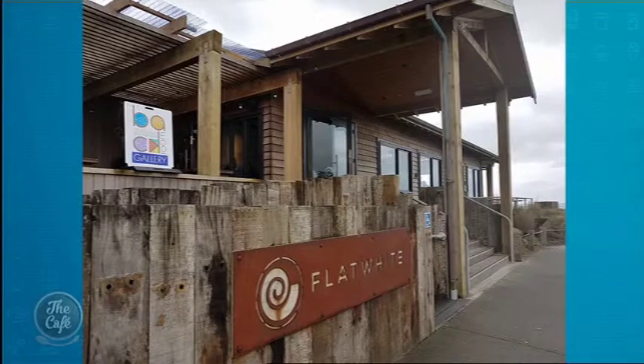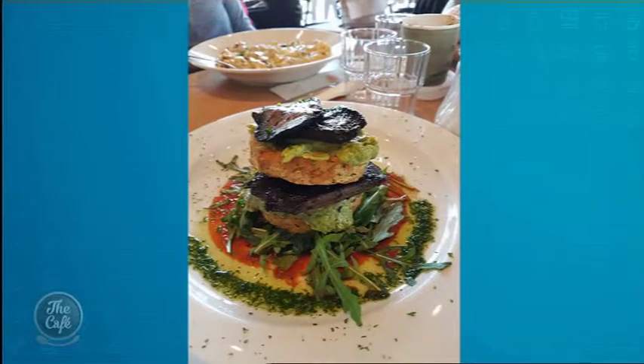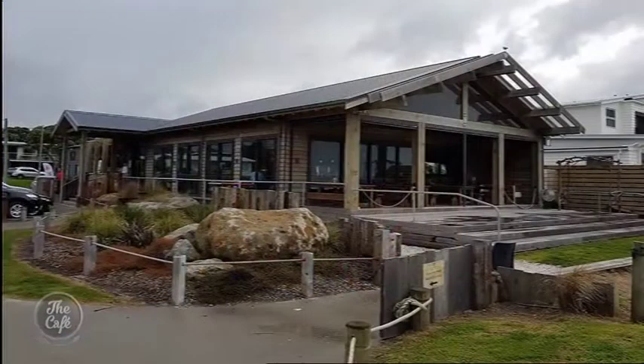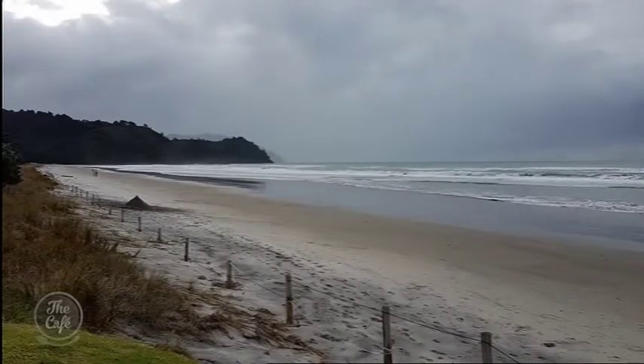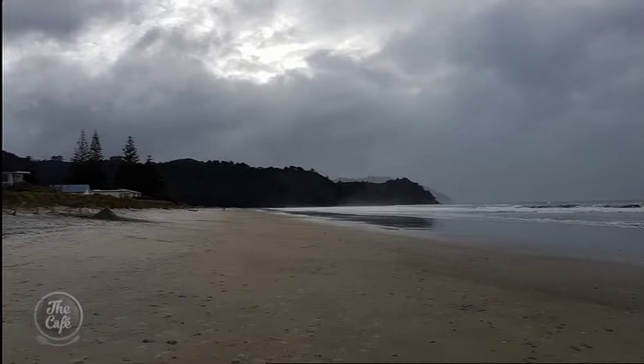Flat White is absolutely gorgeous — very beachy, very simple, and the staff are absolutely gorgeous. I had a potato rosti stack served with avocado, mushroom, and rocket. Mum had a creamy carbonara pasta. Our main comment was: so tasty, so homemade — we absolutely loved it. In summertime I'm going to have to go back, because the deck looks right out onto the white sand beach of Waihi Beach. We had a sneak peek in the cabinet on the way out — the custard slices are huge and the brownies are massive. I'm going back for coffee and cake to Flat White next time.